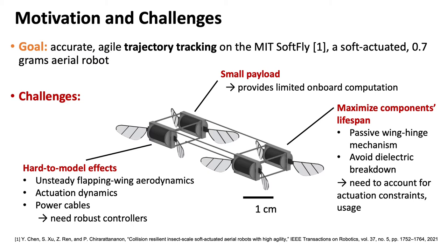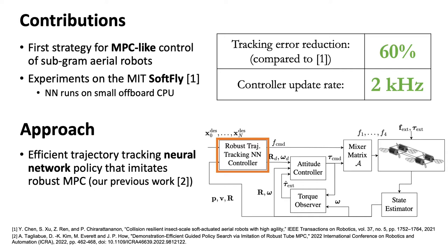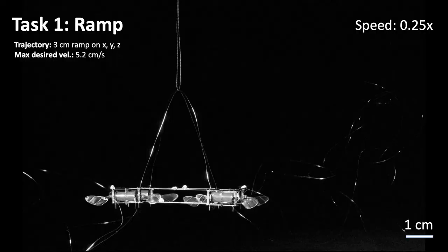Last, to maximize the lifespan of the components, control actions need to be planned in a way that accounts for actuation constraints and usage. In this work, we present the first MPC-like control strategy for sub-gram aerial robots, capable of accounting for actuation constraints and usage, while accounting for model and environment uncertainties. Our controllers run on a small off-board computer at 2 kHz, achieving in experiments a 60% reduction in trajectory tracking errors compared to our previous work. The key is to leverage a computationally efficient neural network trained to imitate the response of a trajectory-tracking robust tube model predictive controller, combined with an adaptive attitude controller in a cascaded control scheme.